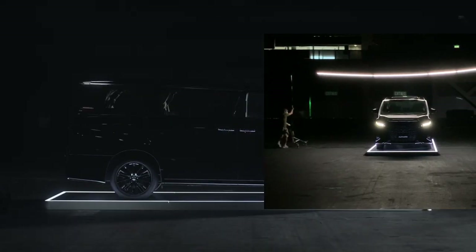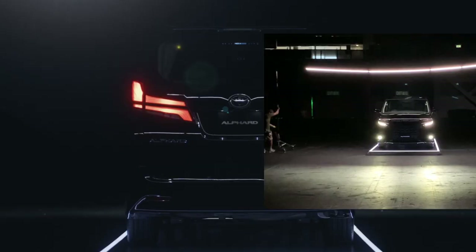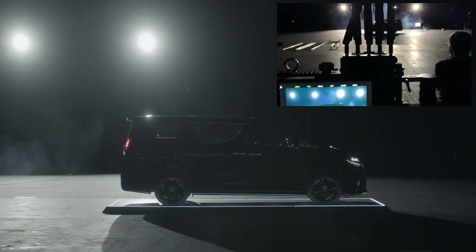Welcome to the Photography Rebuttal. Today we take a rare look behind the scenes of a TV commercial for Toyota.